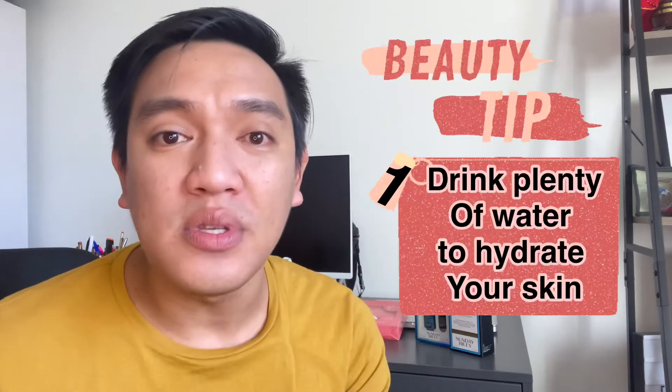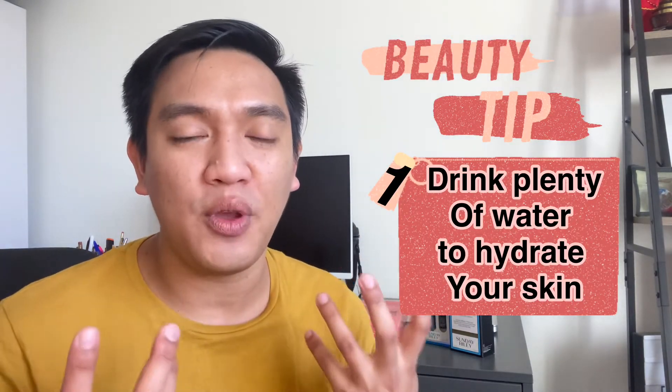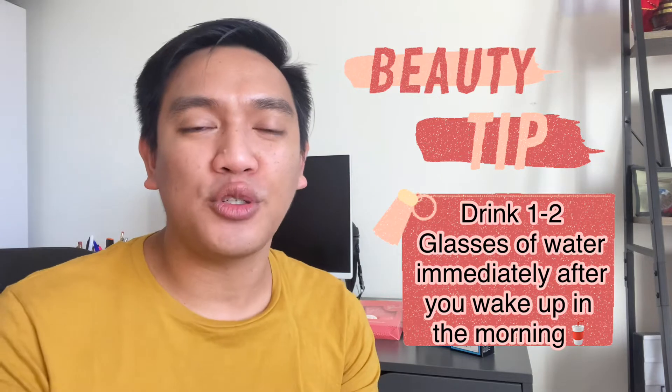It's a very basic routine, just like yours. A key tip: always drink plenty of water to keep your skin hydrated. As soon as you wake up in the morning, make sure to drink at least one to two glasses of water to hydrate your organs.